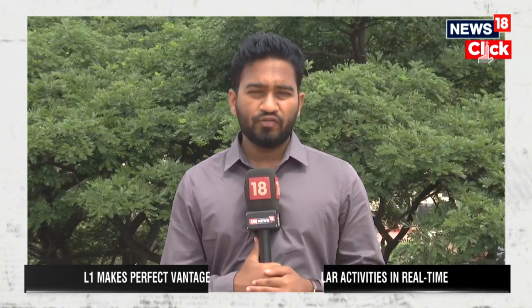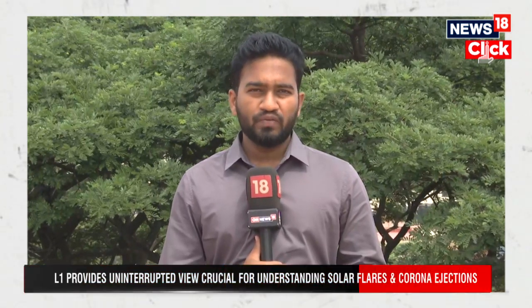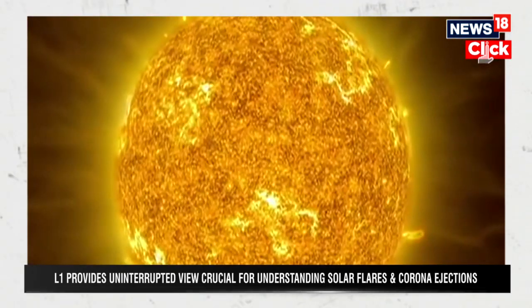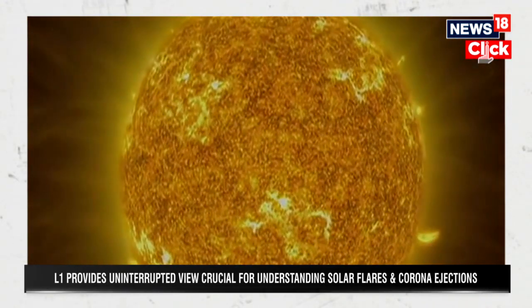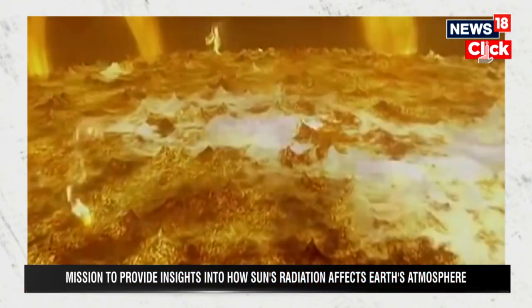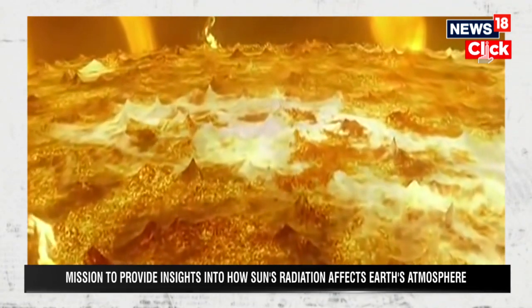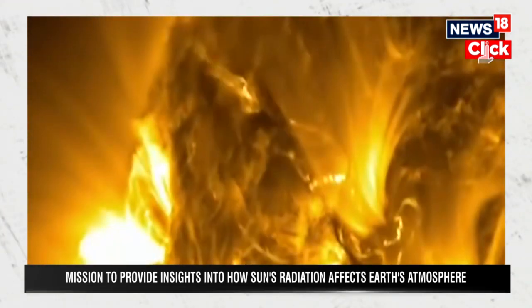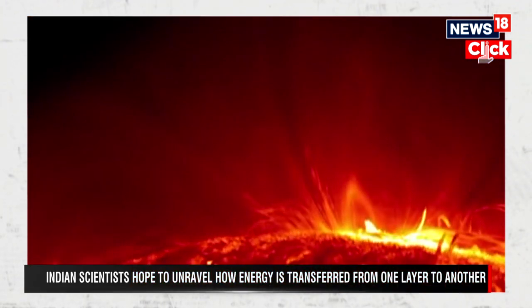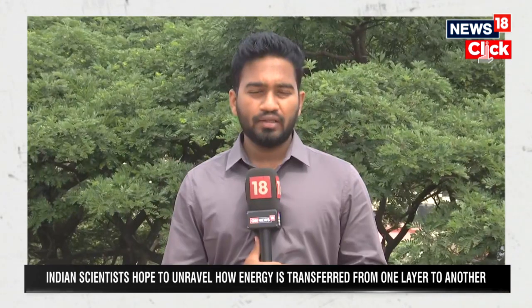That's the importance of the L1 Lagrange point, which is very crucial for the maintenance of the position of Aditya L1 at the exact point in order to carry out in-situ observations of the solar winds and the solar corona without any disturbance, and without being disturbed by occultations or the day-night cycle of the earth as well as the sun. This is the importance of the Lagrange point L1, which is going to be very crucial for the Aditya L1 spacecraft being launched by ISRO on September 2nd.